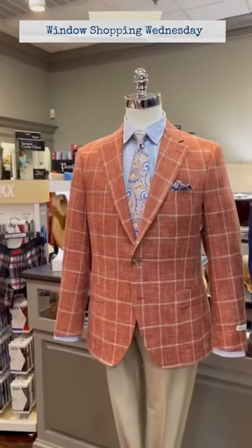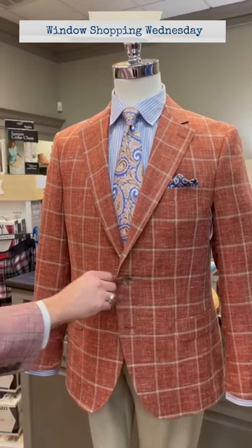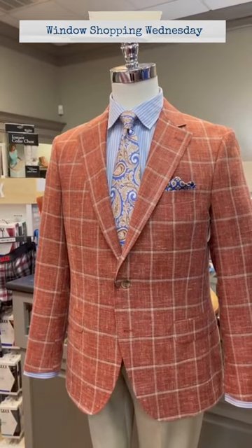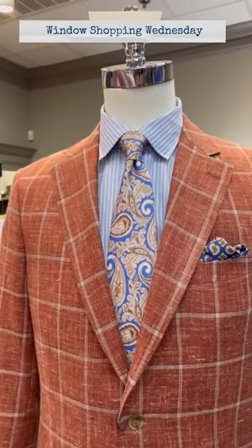Our first mannequin in the window is wearing a great looking Peter Millar Terracotta Rust windowpane jacket with a striped Scott Barber shirt and a great looking tie from Seaward and Stern.